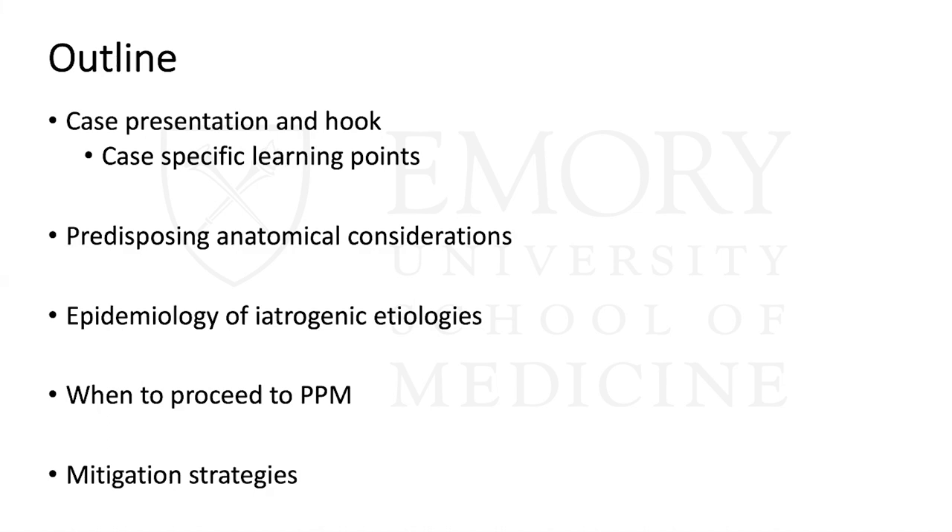The outline: I'm going to start with the case — the hook that first got me interested — then jump into anatomy, specific epidemiology between different procedures, when to place a pacemaker, and some mitigation strategies.